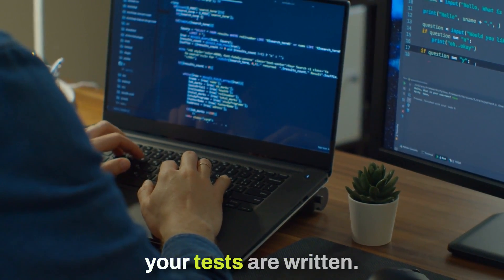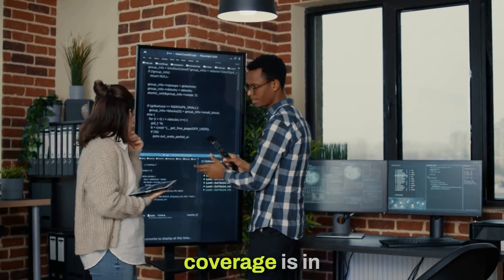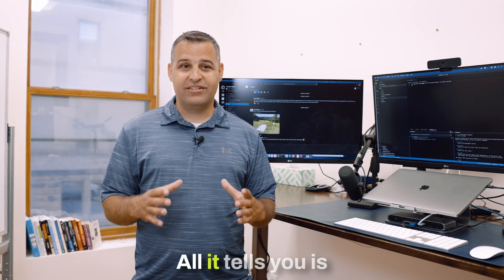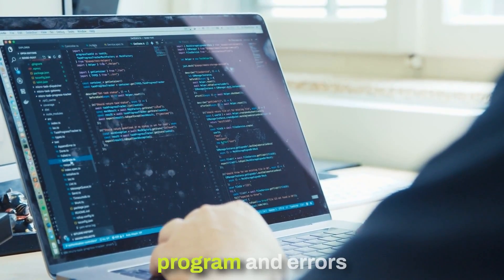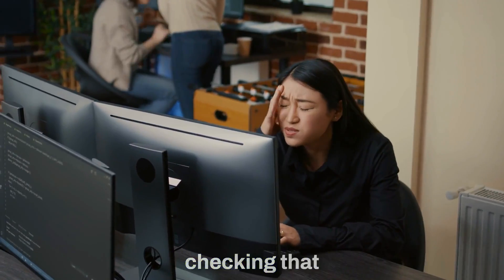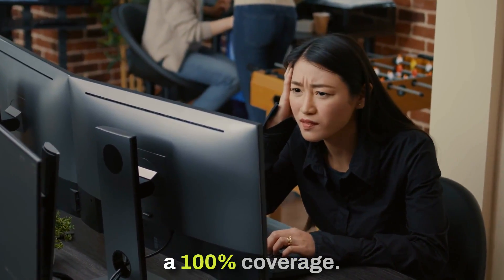Code coverage doesn't tell you how well your tests are written. It doesn't tell you how good your coverage is in terms of behavior. All it tells you is that you're executing lines of code. You could execute lines of code, run through your whole program, and errors are happening — and if you're not checking that the errors are not there, your code could be broken even with 100% coverage.